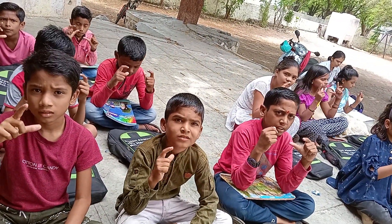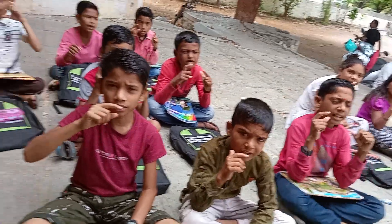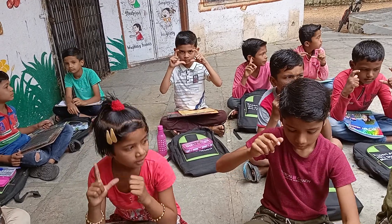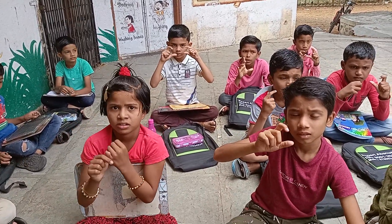Next, 28 minus 4 plus 15, that is 39. Next, 64 plus 3 minus 15, that is 52.